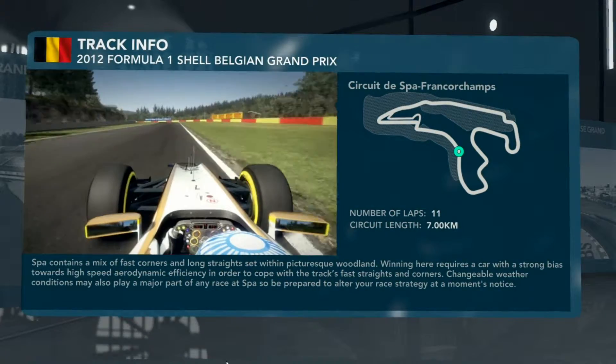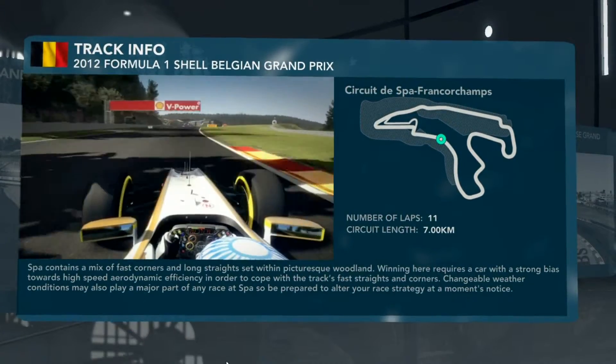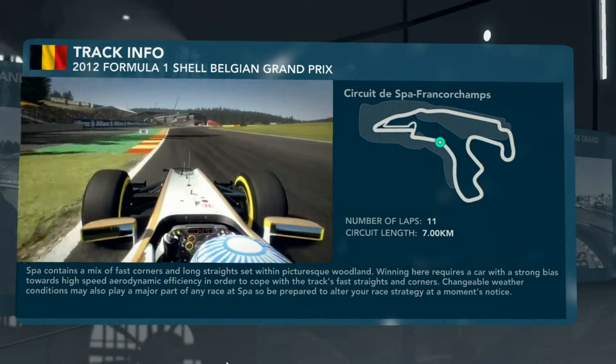Hold it flat out for the corner coming up — this is Blanchimont, seventh gear, full throttle, fingertip stuff through this corner. You don't want to scrub off any speed. If you've got a chance to overtake, do it now.